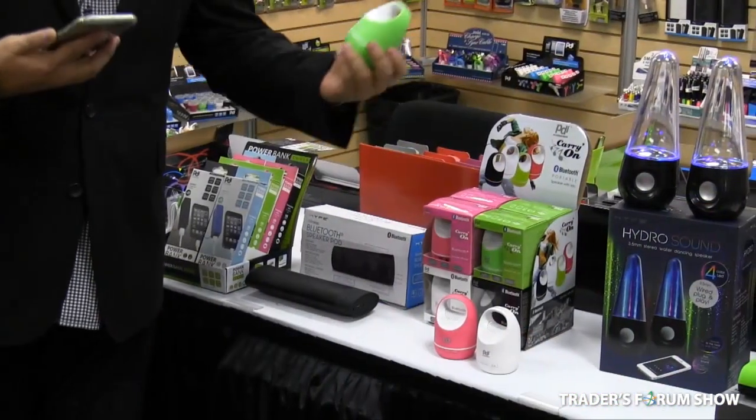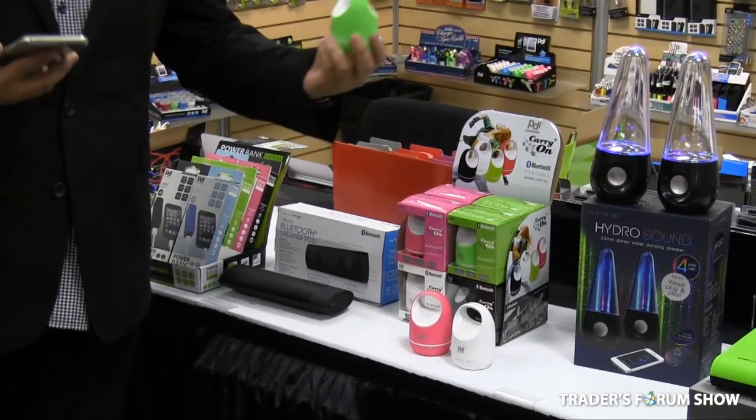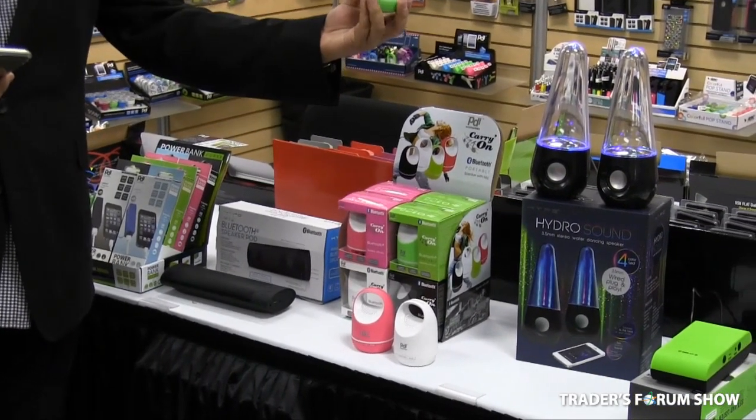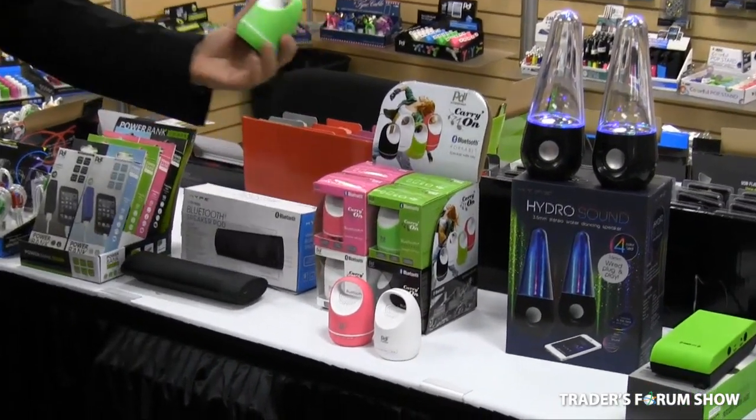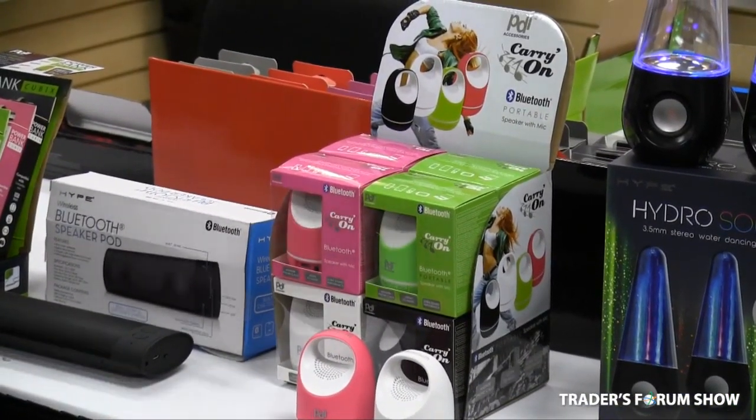So the best thing about this is it's Bluetooth, so you don't have to connect your phone or device with cables. Wireless connection with 10 meters range, and this comes in four different colors. It comes in a counter display, so it's an easy item for you to display and make good margins on.